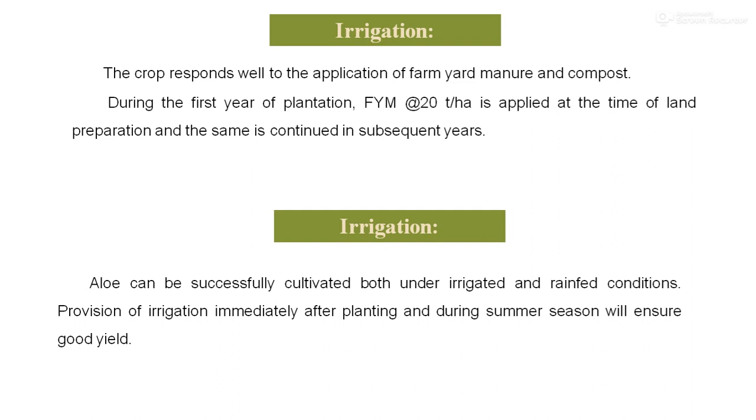Regarding irrigation management: aloe vera can be successfully cultivated both under irrigated conditions and under rain-fed conditions. Provision of irrigation immediately after planting and during the summer season should be ensured for good yield. However, the plants are sensitive to waterlogged conditions, so care should be taken during irrigation applications. This crop is generally considered hardy and can tolerate dry conditions.